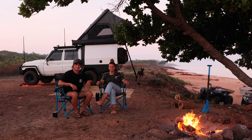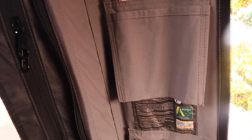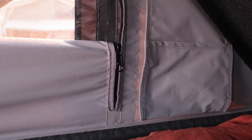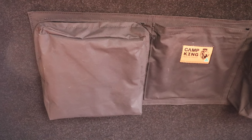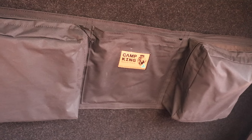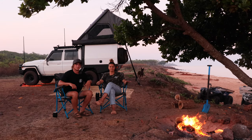Inside the tent there are pockets at both the top end and the bottom end of the bed so you can put anything in there. Camp King Industries also make accessories that velcro onto the roof of the tent for a little bit of extra storage. We've never had anything fall off — it's super strong velcro.